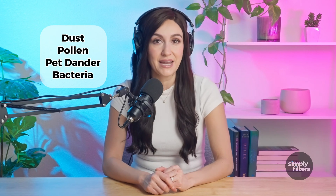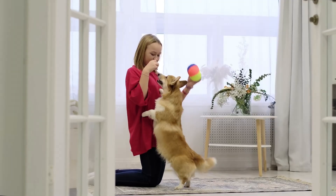Let's start with MERV 11. This filter does a great job capturing common household irritants like dust, pollen, pet dander, and even some bacteria. If you have pets or allergies, a MERV 11 filter is a solid upgrade from MERV 8 because it provides better air quality while still maintaining good airflow.